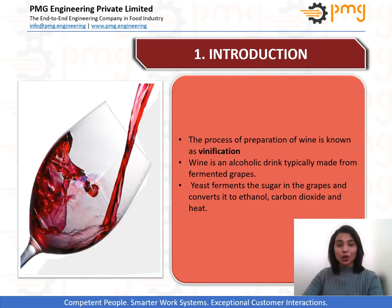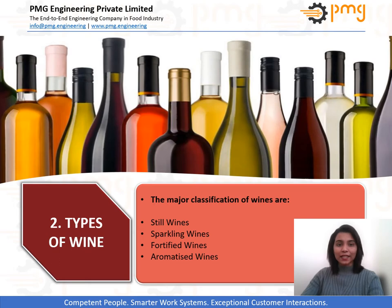Winemaking dates back thousands of years. Vinification, also known as winemaking, is a natural process requiring very minimum human intervention. Categorized as an alcoholic drink, almost all wine is manufactured using grapes. Sugar in the grapes gets consumed by the yeast and is converted into ethanol and carbon dioxide while releasing a certain amount of heat during the process. Different varieties of grapes and strains of yeast have a major impact on the different styles of wine. Winemaking is hence not just an art but there is a lot of science involved in the process.